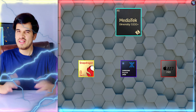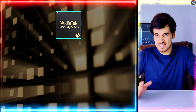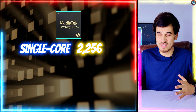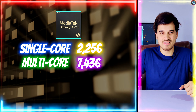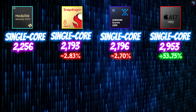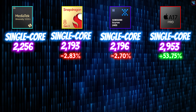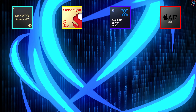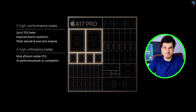It not only beats all competitors in AnTuTu v10, but also in Geekbench 6 benchmarks. In Geekbench 6, the Dimensity 9300 Plus achieved a single-core score of 2,256 points and a multi-core score of 7,436 points. The single-core scores are identical to most flagship chipsets, with only about 1–2% performance difference. However, compared to the Apple A17 Pro, the single-core scores are about 26% slower, owing to the amazing CPU architecture of the Apple A17 Pro.